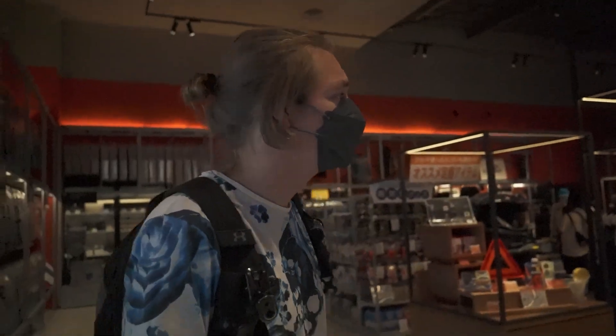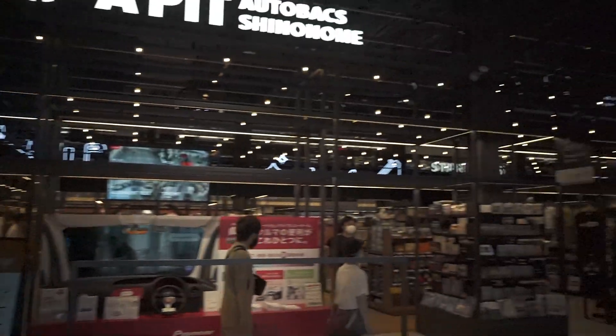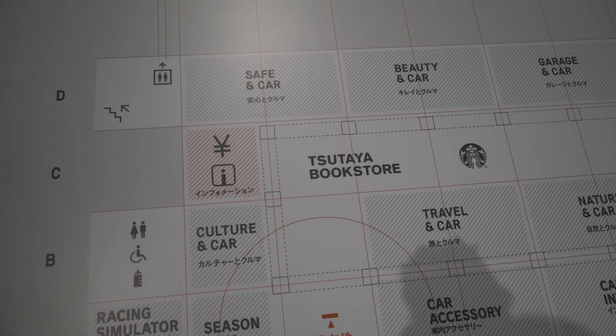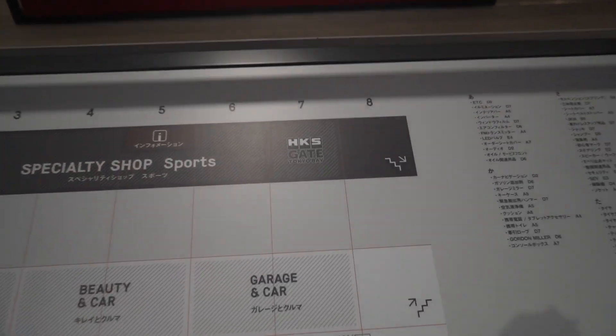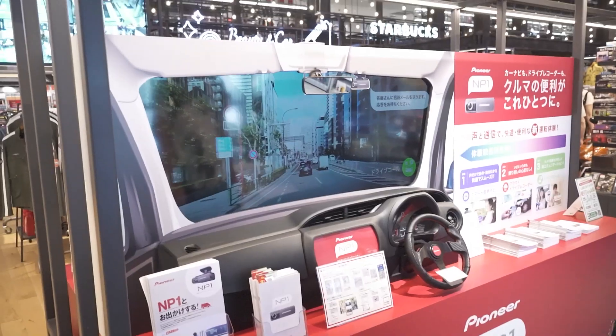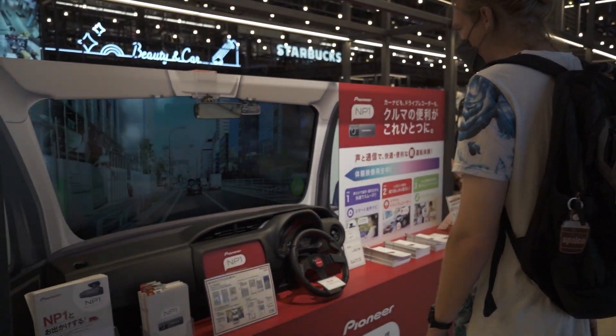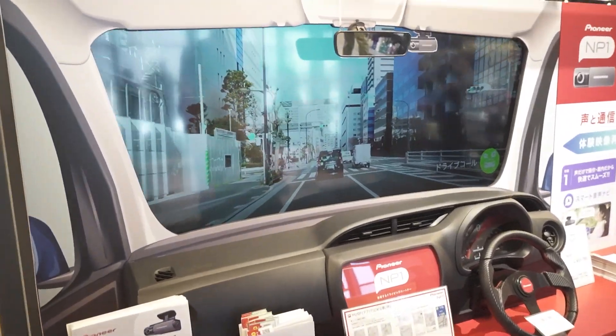This one's like one of the biggest ones. They have like Starbucks and everything in here. They have a bookstore, Starbucks. The HKS is upstairs. Pim, you've got to check this out, man. I've seen this yesterday. They don't have it open.